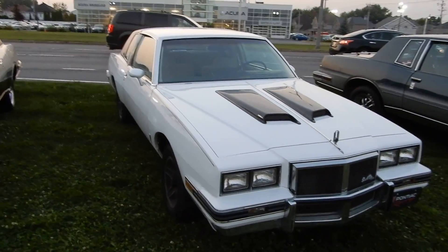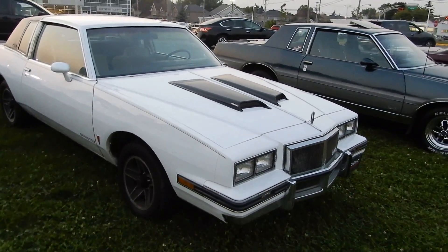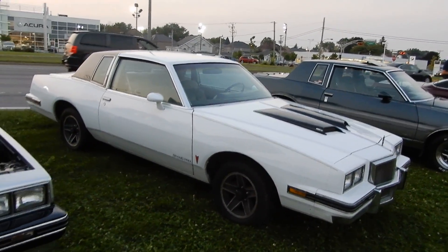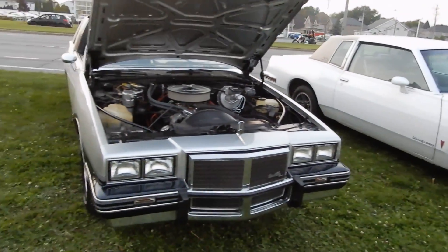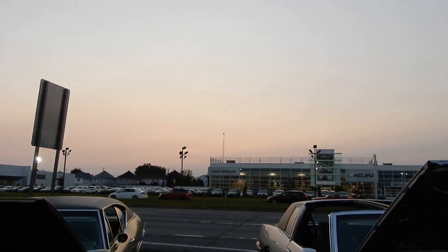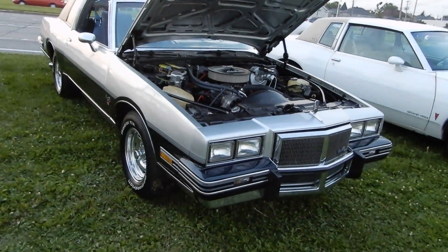A friend of mine owns this one right here. All nice looking cars, looking pretty smart. It's past seven o'clock and the sun is already set, as you can see, here in Brossard, Quebec.